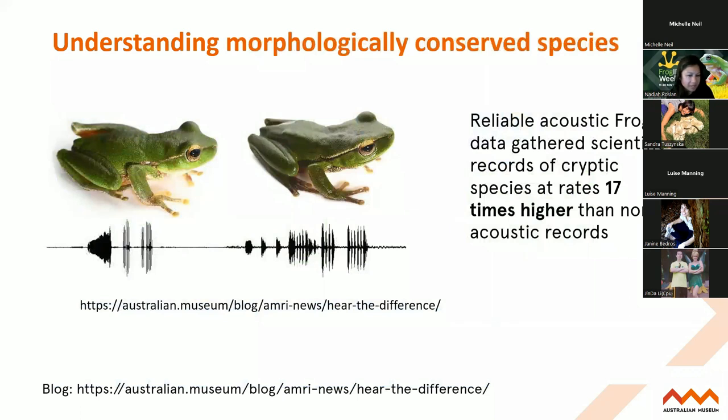One of the recent papers Tim produced with colleagues shows that Frog ID records are actually really, really reliable for understanding cryptic frog species. The two similar-looking species I mentioned earlier - what Tim showed was that the acoustic records gathered from Frog ID are actually accumulating scientific records of frogs at a rate 17 times higher than non-acoustic records. So this way of recording frog calls is actually much better than using images alone.